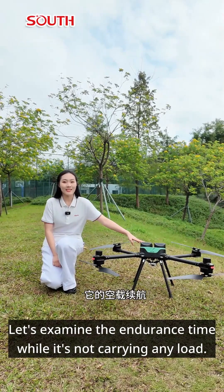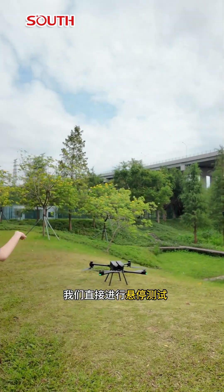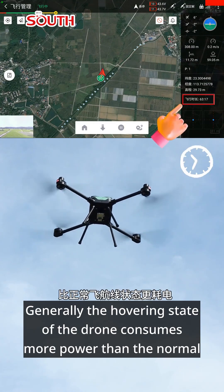Let's examine the endurance time while it's not carrying any load. The battery was 100% before takeoff, so for the record, we went straight to the hovering test. Generally, the hovering state of the drone consumes more power than the normal flight path state.